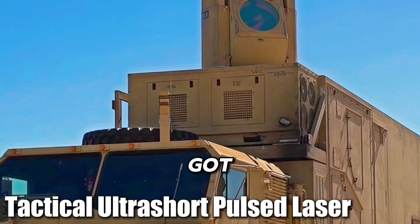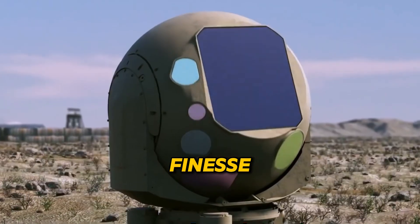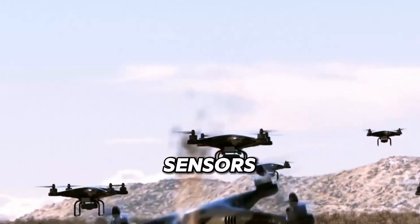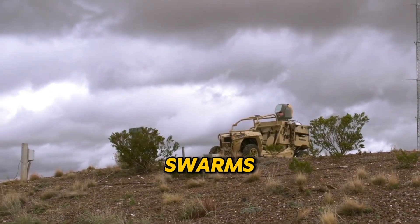At number four, we've got the Tactical Ultra-Short Pulsed Laser, and this one's all about finesse. This system doesn't just destroy — it disables. Imagine being able to fry drone sensors or shut down electronics with a series of extremely short energy bursts. That's what makes it perfect for countering UAV swarms.